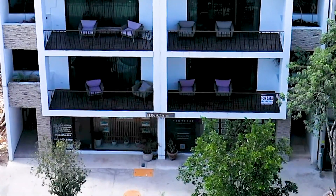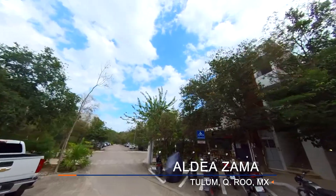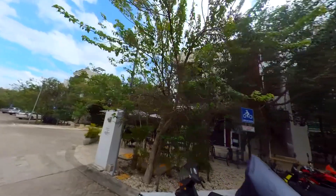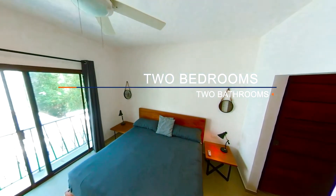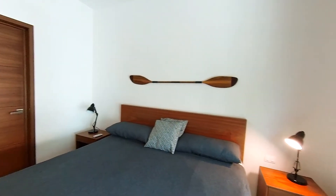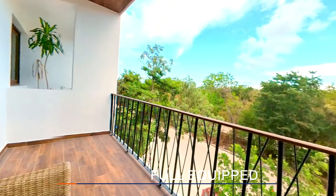This beautiful condo is located in the heart of Aldea Zama Tulum, just a few steps from the growing commercial area of this famous gated community. Located in a building called Lunata, this spacious apartment offers two bedrooms and two bathrooms with a private rooftop. The apartment has a large terrace with views of the main avenue of Aldea Zama, while the bedrooms are located on the opposite side of the apartment, so you'll have less noise from the street, making it a peaceful place to get a good night's sleep after a day at the beach.